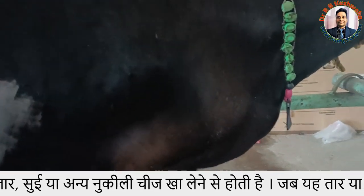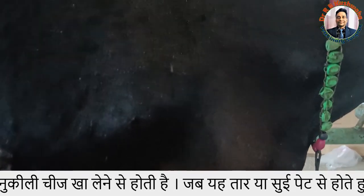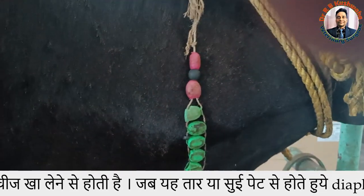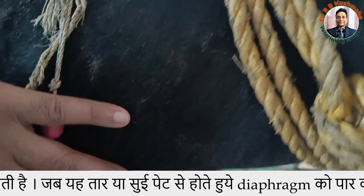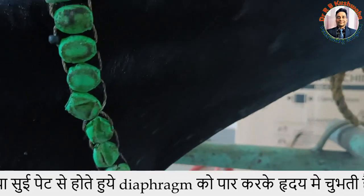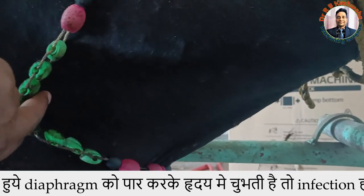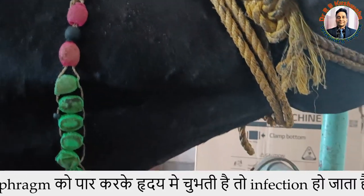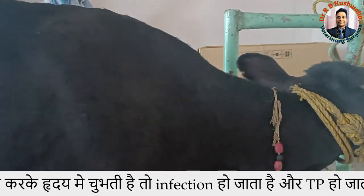The brisket edema extends a bit cranially, and there is also engorgement of the jugular vein — you can see the jugular vein is engorged here. This animal is also reluctant to move.